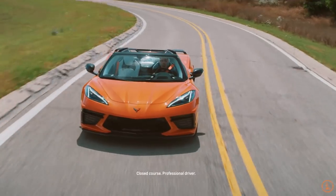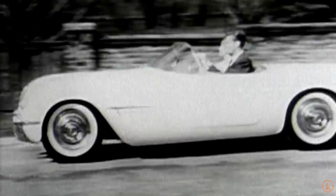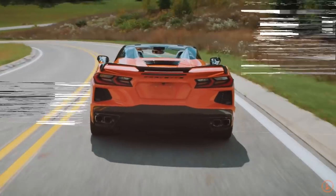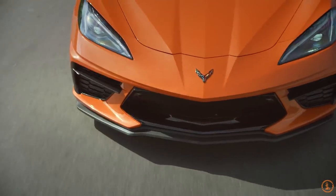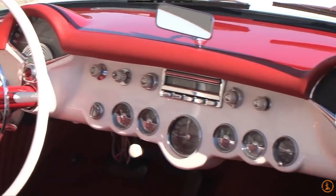Hey everyone, welcome back to Daily Downshift. Recently, one of the biggest Corvette dealerships named Kerbeck posted their entire order specs on their website for the public to see. Lots of very useful information came out of this for anyone interested in analyzing the data, and that's exactly what the people over at Corvette Blogger did, and it yielded some very interesting results.